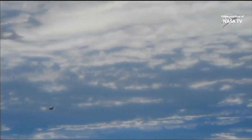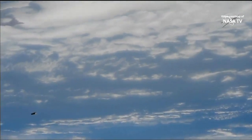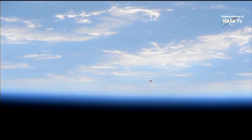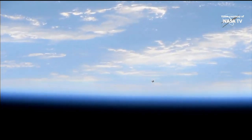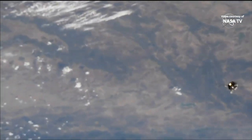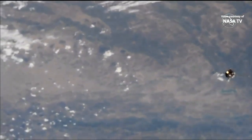Getting our first views of Progress from some of the cameras of the International Space Station. Flight control teams maneuvering the cameras to get a good glimpse of it. Right in the crosshairs is the view from Progress, pointed at the International Space Station. The station flies 260 statute miles right over the northern coast of Morocco.